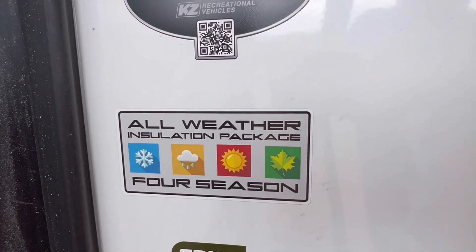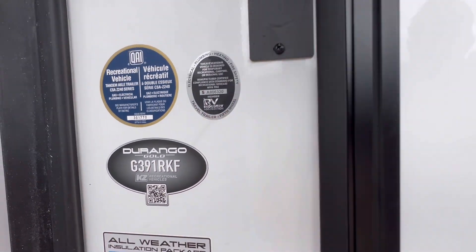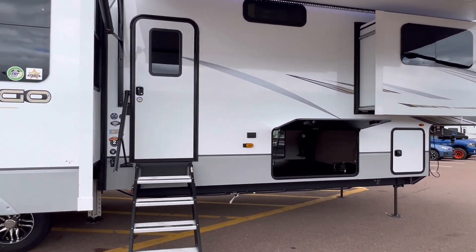Your two-year warranty. All weather protection. There's the model number: 391 RKF. The outside does look great. Let's go in.